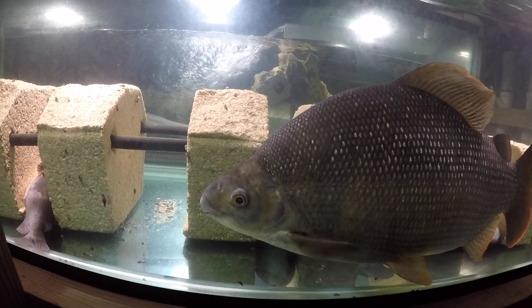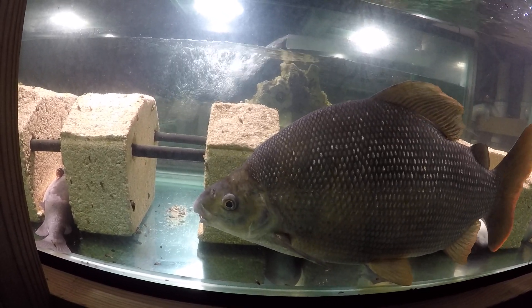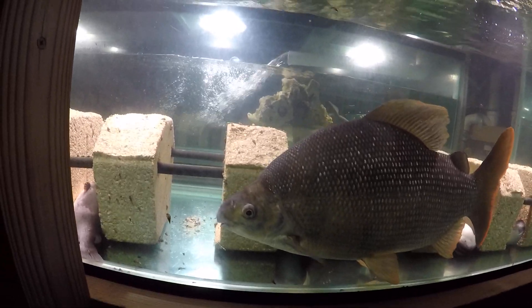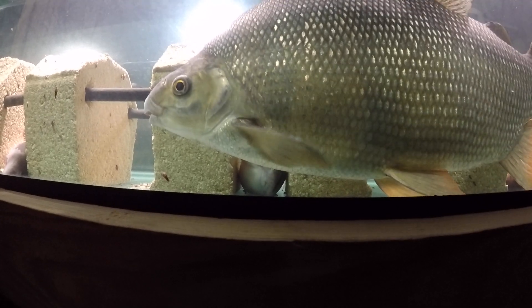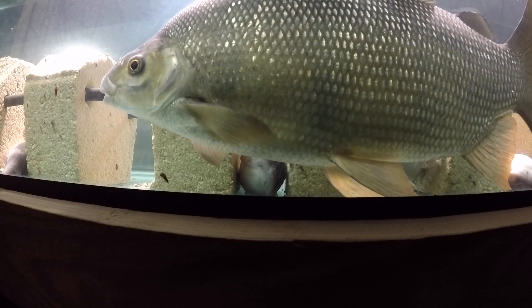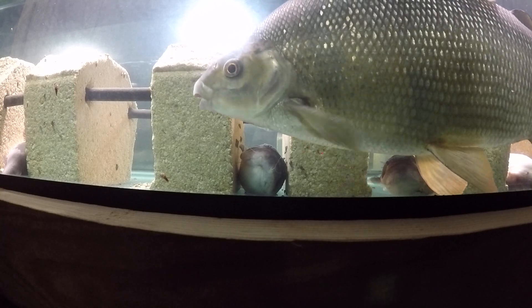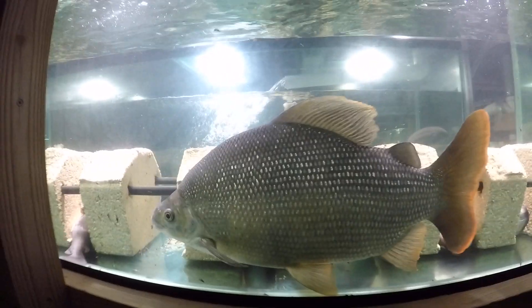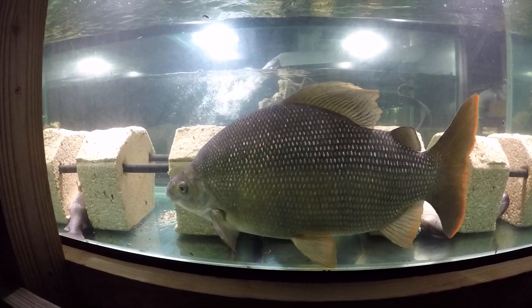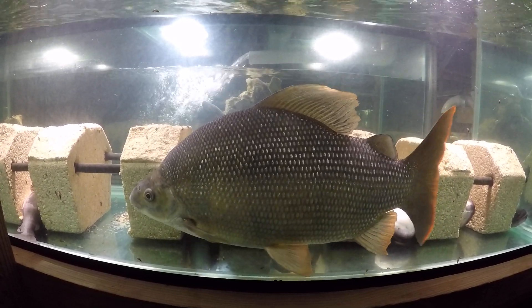Other than that, he's been doing well. He looks to be just shy of two feet — 20 to 22 inches. I would say 20 inches in the water. When you take fish out, they're usually about 10% longer, so he's about 22 inches if measured out of the water.